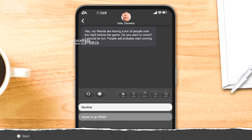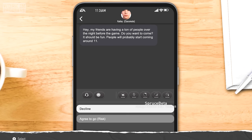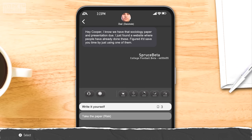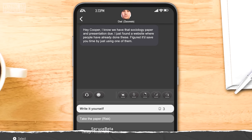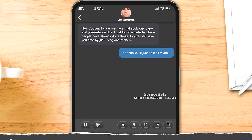The text messages kept rolling in as my classmate Kaylee asked me to come out to a party the night before the next game, but I wasn't going to make that mistake again and had to turn her down politely. The moment I answered that message, I got another text from Chad asking if I wanted the link to a website with old sociology papers and presentations, but I told him no thanks and that I would just use ChatGPT again.